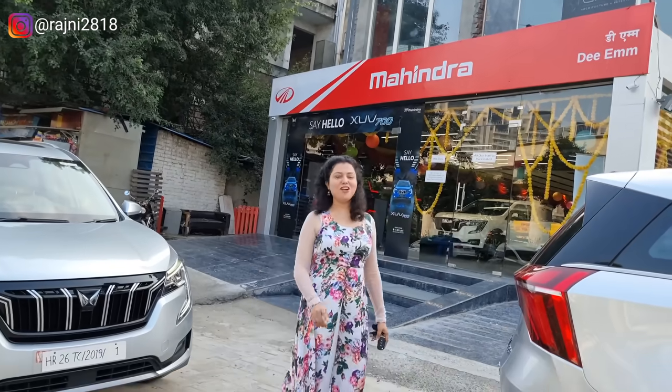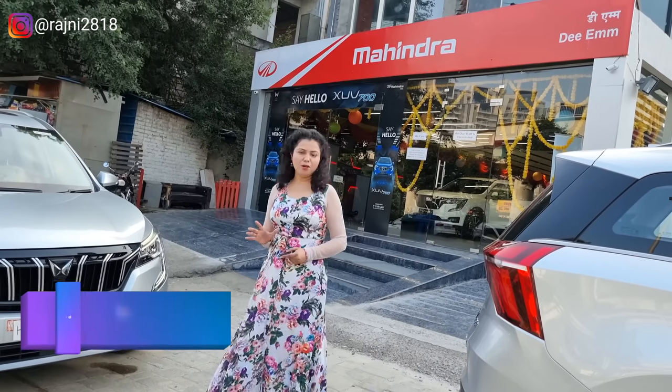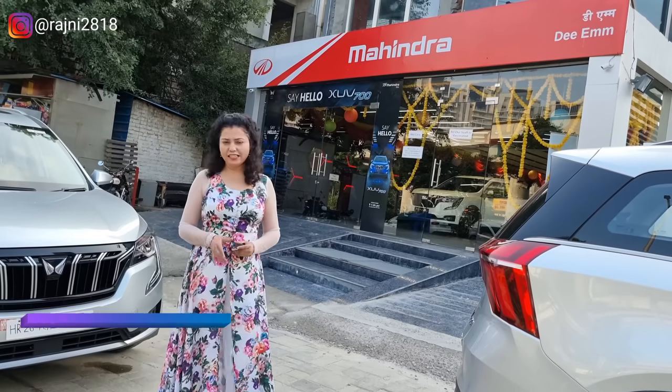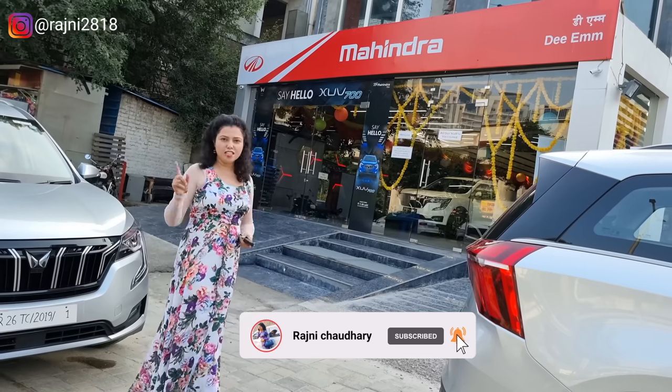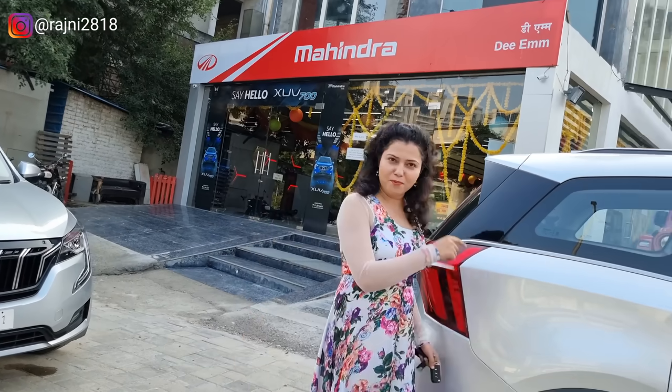Hi, how are you? We are getting a lot of attention. I showed you a petrol variant of the XUV700 AX7 luxury pack. Many people requested to see a diesel variant, so today we are taking a diesel car. Let's drive it and see how its performance is.